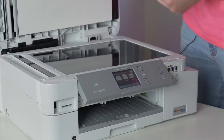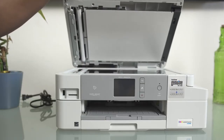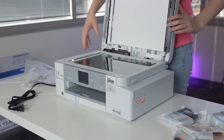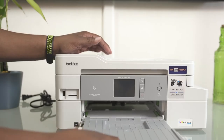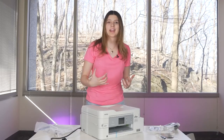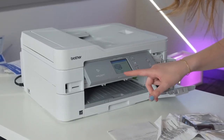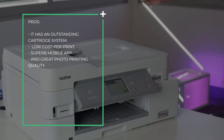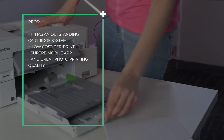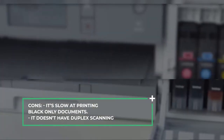If you need to scan, it has a high-resolution flatbed scanner and an automatic document feeder. Unfortunately, while it has an ADF, it doesn't have a duplex scanning feature, so scanning long double-sided documents can be tedious. Also, it is disappointingly slow at printing black-only text documents, and it doesn't have Bluetooth printing support. That said, it is still an amazing family printer and among the best all-in-one printers on our list. Pros: it has an outstanding cartridge system, low cost per print, superb mobile app, and great photo printing quality. Cons: it is slow at printing black-only documents and doesn't have duplex scanning.